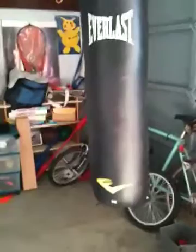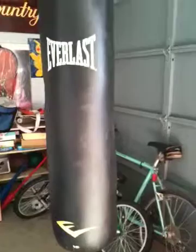All right, here I am. Here's my glove. What are you going to do? We're going to do a heavy bag training workout.